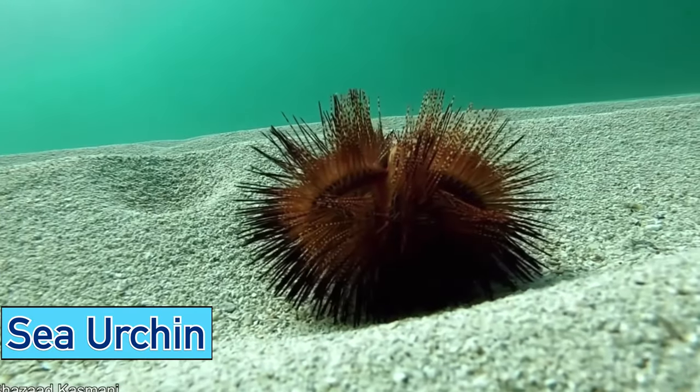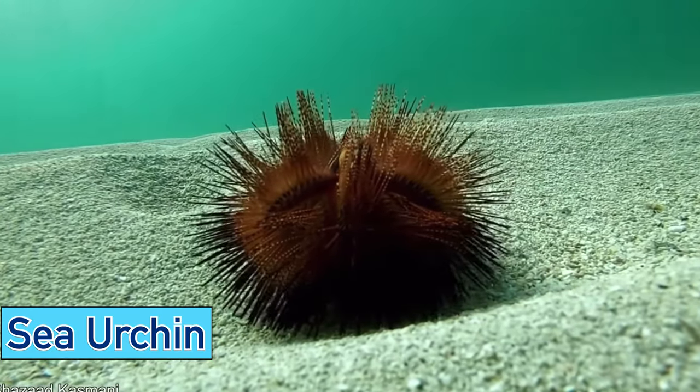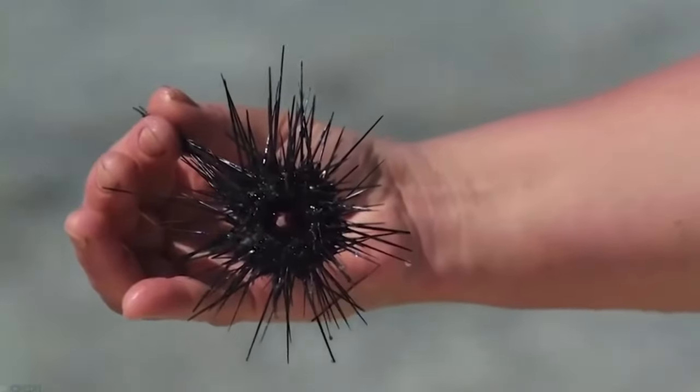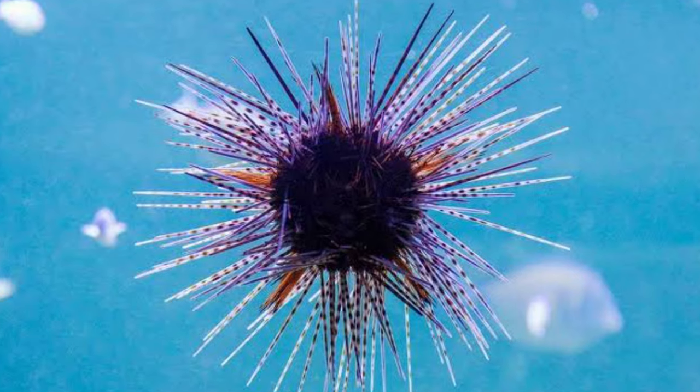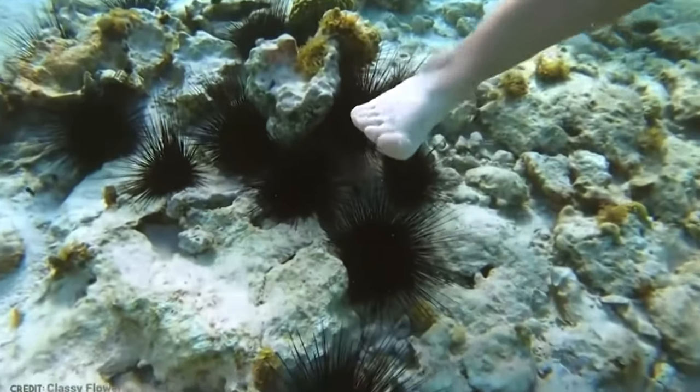How many of us have been on a nice stroll on the beach and then bam, see a sea urchin right there waiting to be stepped on. A lot of the time we don't even see the creature and realize it was there after we had stepped on it.